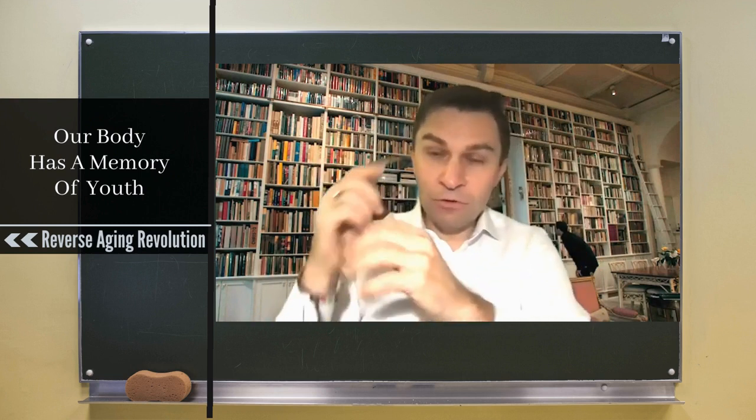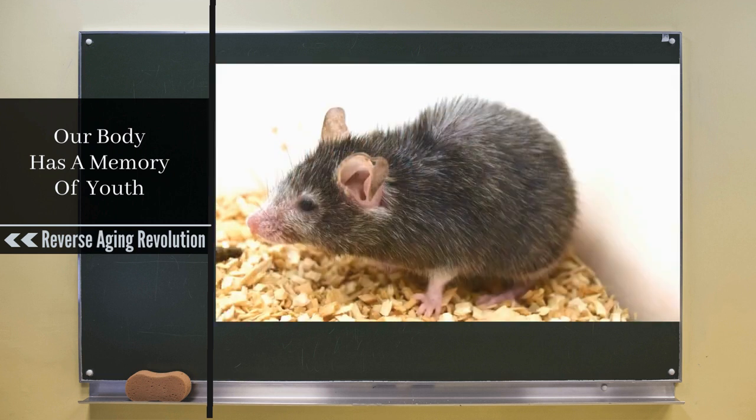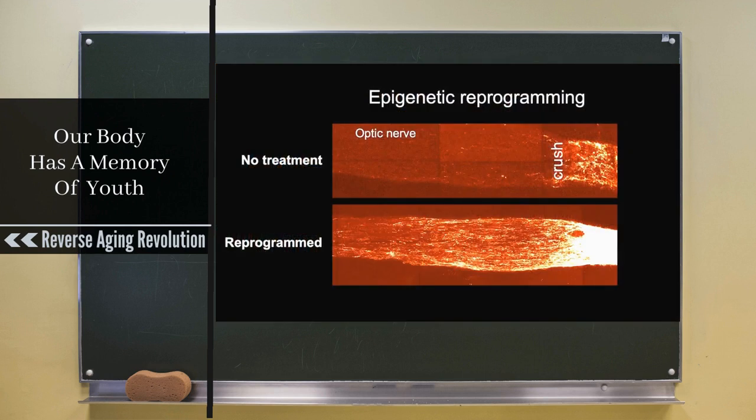The second approach, which we've used to restore vision in blind mice, is a gene therapy. We put a combination of three genes with a virus into the eye, and then we can turn those genes on with an antibiotic — we've engineered it so you can turn it on and off just by giving the mouse doxycycline.